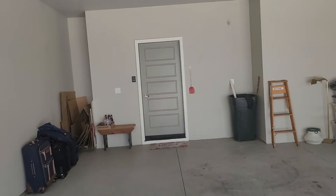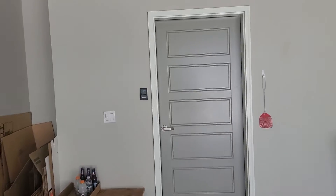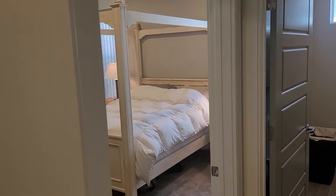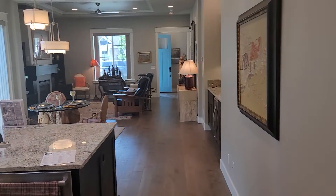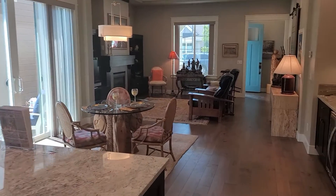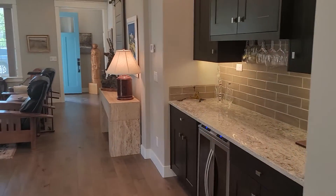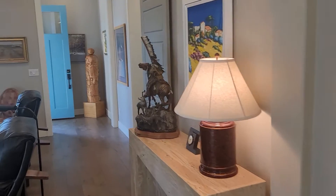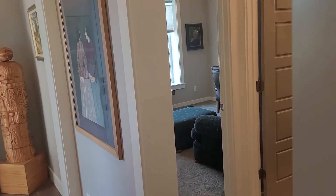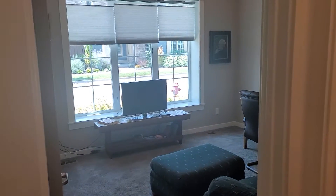I'll walk you back through so you can get one more look. Coming in from the garage, you've got the utility room and the master to the right, and then your living space, the bar area, and the front bedroom.